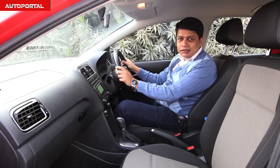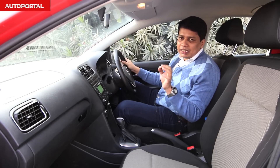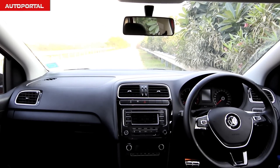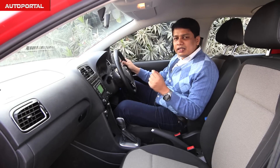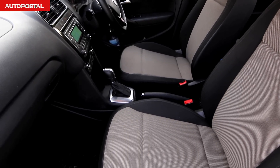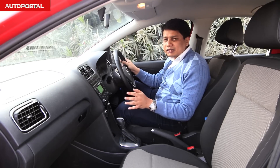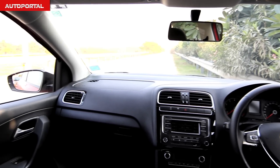Inside the Polo GT TSI, this car is by far the best in the hatchback segment for sheer build quality, trumping not only the Figo but all its rivals. Everything feels solidly put together — even the lower end of the dashboard, where a lot of manufacturers use cheap plastics, VW has used high-grade plastics and bolted it together very solidly, giving it a real sense of quality and classiness.